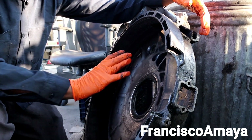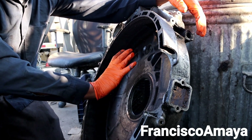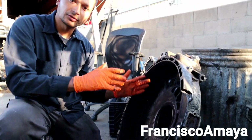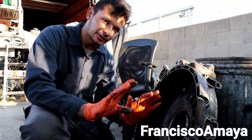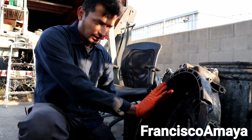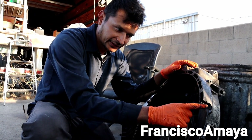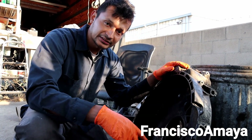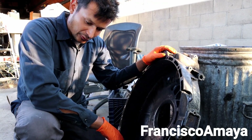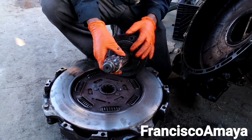What happened is the transmission fell off the bell housing. The transmission came completely open — it opened from the top because gravity is going to push the weight to the bearing, so it opened from the top, eventually breaking this one over here. Basically the transmission fell.